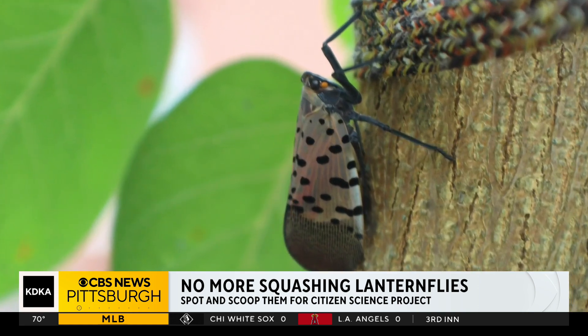This research project is fueled by help from students and people in the community. A lot of people really want to help us figure out how to stop spotted lanternfly and also stop potentially other invasive species.